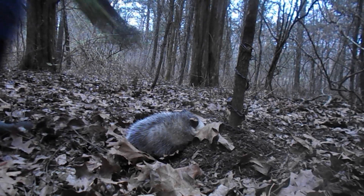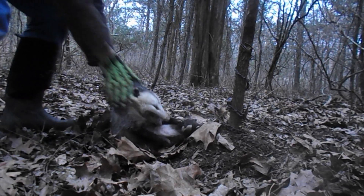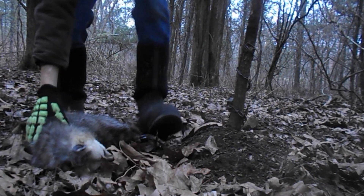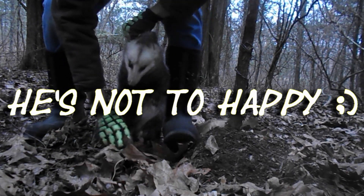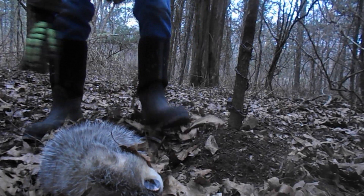Alright guys, I'm going to go ahead and put on my gloves just in case he bites. Usually they don't. Alright, there we go.